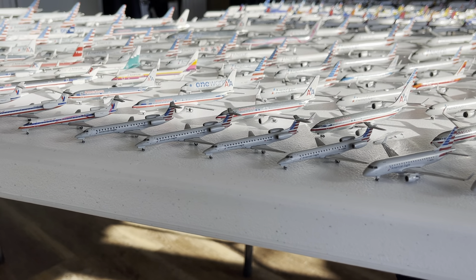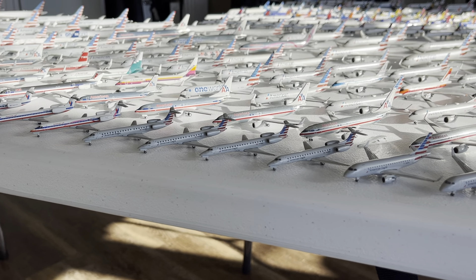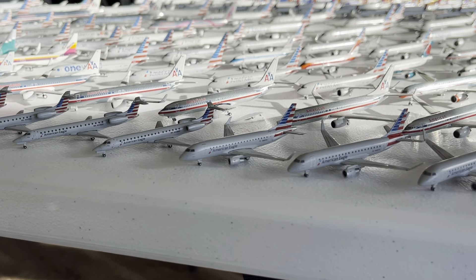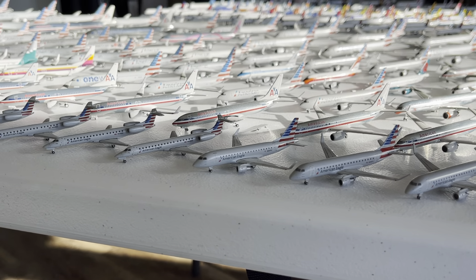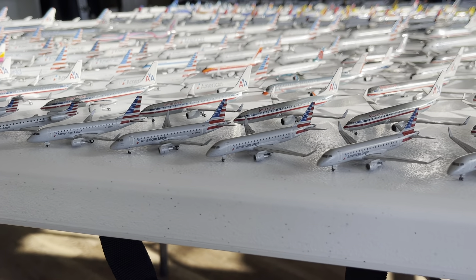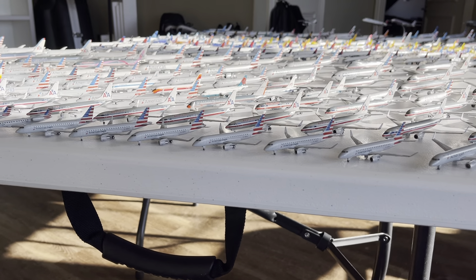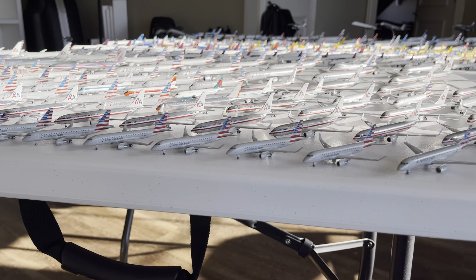Then we have four American Eagle ERJ-145s from the 2015 release. Right here we have the American Eagle Embraer ERJ-170 — fun fact, this is actually supposed to be an ERJ-175 but Gemini Jets did their typical thing, so it's a 170 body with a 175 registration. Next up we have five American Eagle ERJ-175s — the first release — with a second release coming soon along with the 145s. Really nice aircraft from 2018.